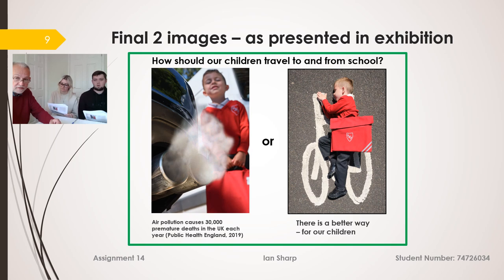One of the things I've learned through this is the value of captions. Both images are presented alongside each other in the same 3:2 format with a message along the top saying 'How should our children travel to and from school?' The message underneath says: on the left, 'Air pollution causes 30,000 excess deaths each year prematurely,' and on the right, to get the viewer thinking, 'There is a better way for our children.'